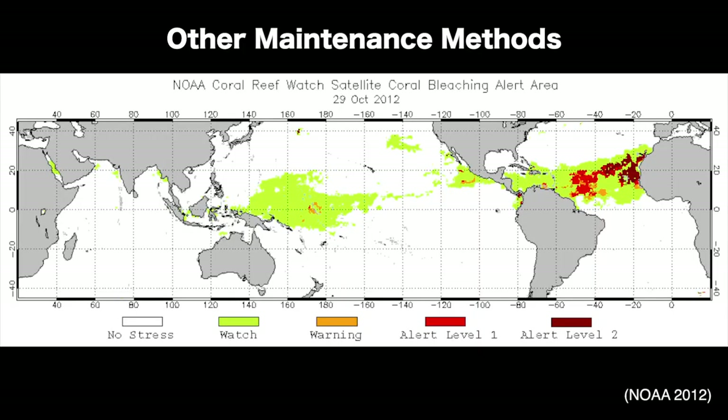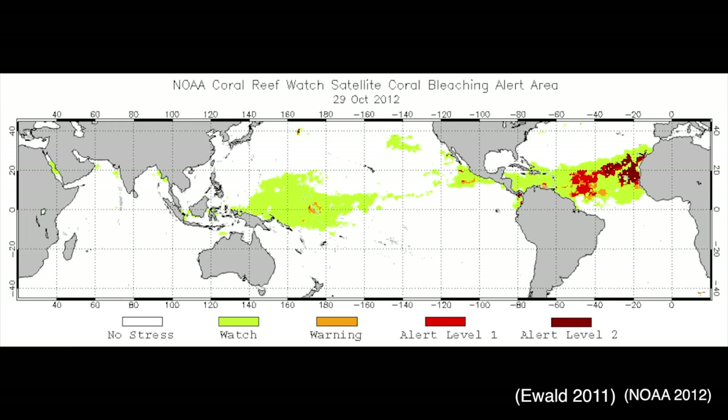Coral Reef Watch is an organisation that uses continual satellite data to alert managers and scientists around the world to the threat of coral bleaching. A recent development monitors sea surface temperature forecasts to predict coral bleaching three months in advance.